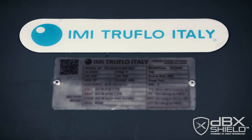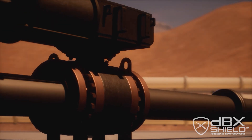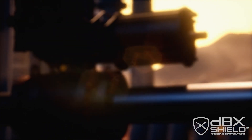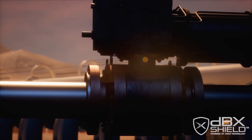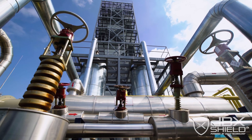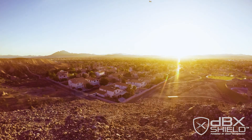If you have experience with valves of this type — control ball valves that are not DBX Shield — and you switch to this, there's no way that you couldn't notice the difference. We invite you to join us in ensuring a safer, quieter future for your employees and our communities.